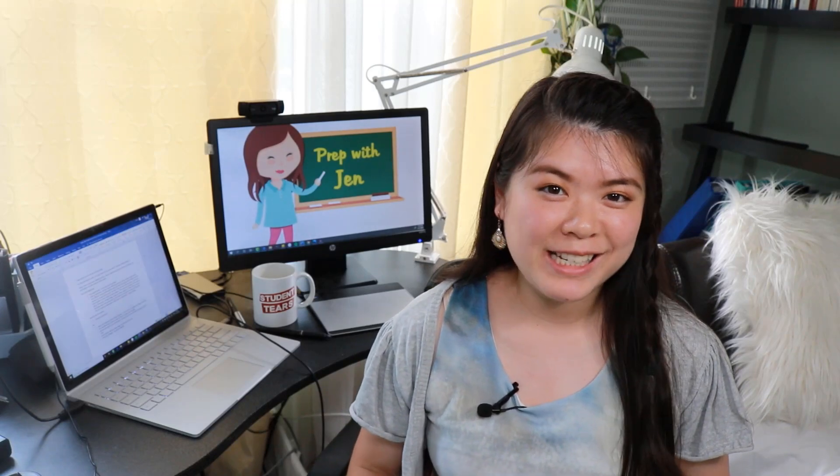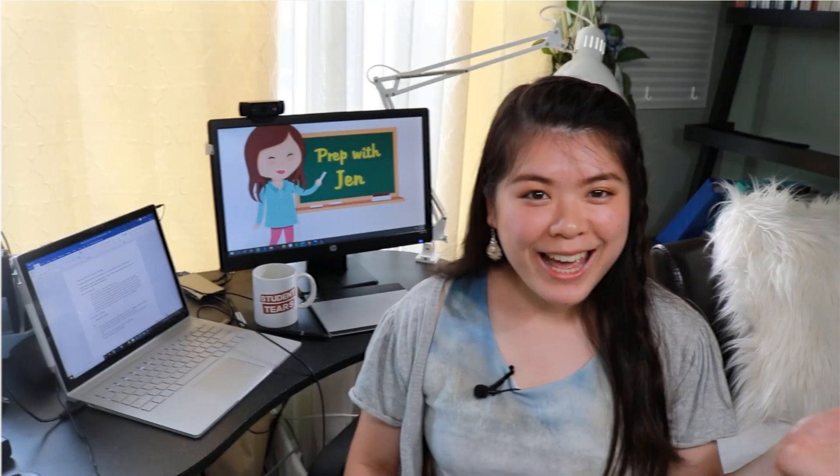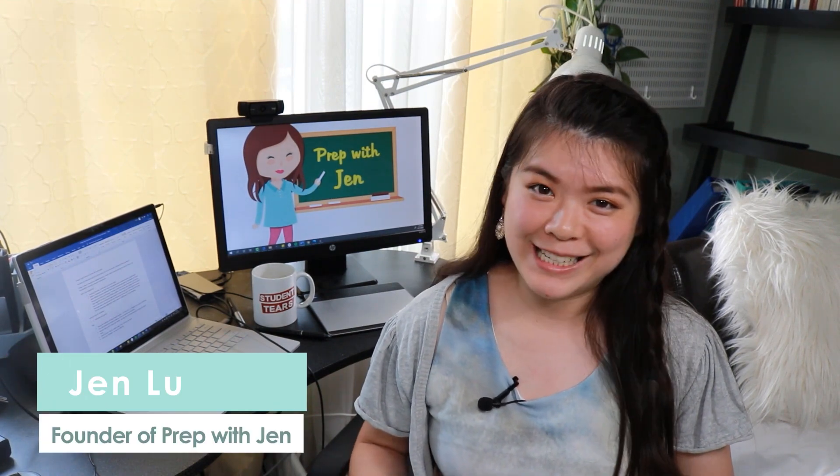Are you looking to get more out of your SAT prep books? Well, buckle up guys, because I'm going to show you how. Hey, it's Jen. I'm a test prep tutor helping students learn all the ins and outs of standardized exams.